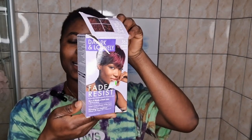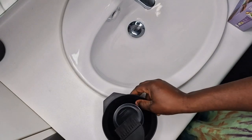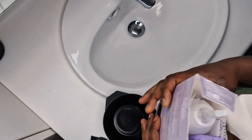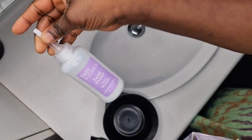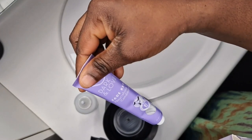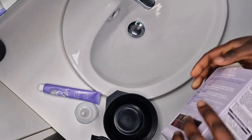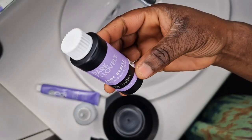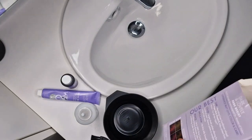Okay so guys, this is the product I'll be using for this video. This is my container — I'll be mixing the products in it. I've already opened the package. It came with a cream developer, a water tube, and a nourishing hair conditioner.